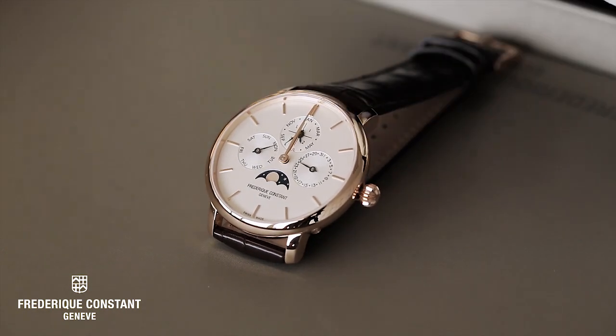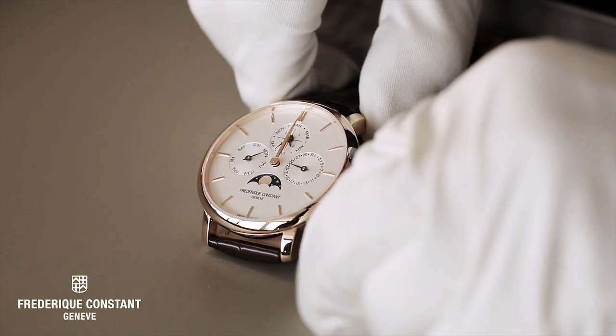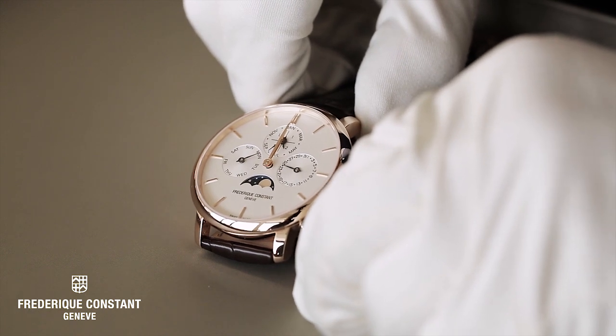And then the last one — at the other side, we have the pusher of the moon phase. Your beautiful Frédéric Constant perpetual calendar is now set for the rest of your life.